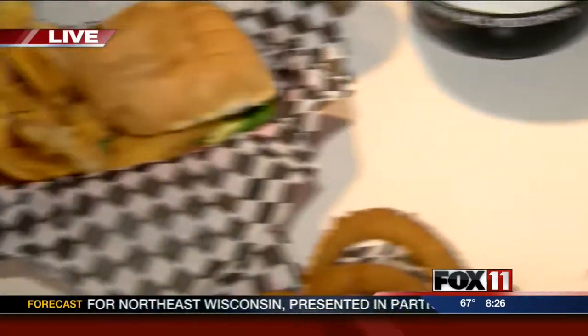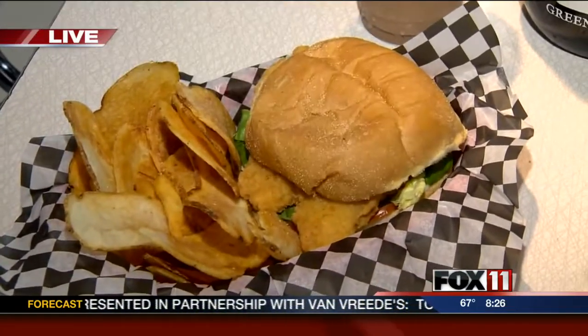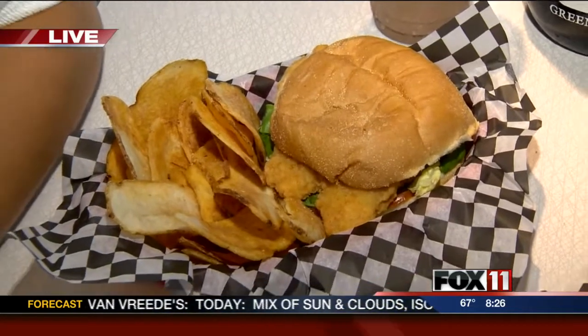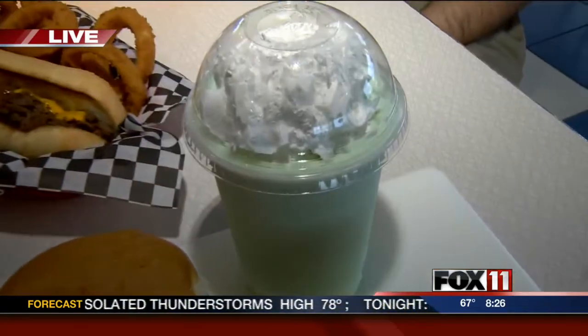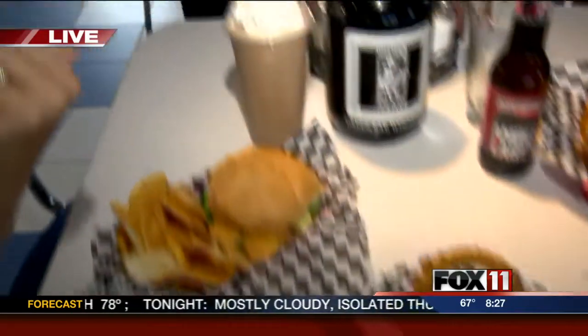And over there you have a crispy chicken with some kettle chips. Kettle chips are obviously nice too if you don't want fries or cheese curds or something. But you've got to wash it down with something — we have shakes here. We have a grasshopper shake and a strawberry shake up there, and if that's not enough, we also have a chocolate in back.